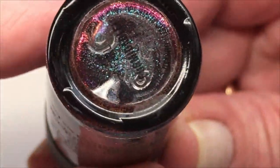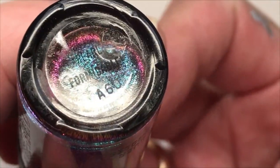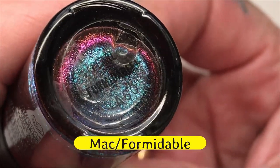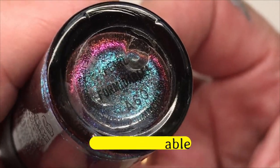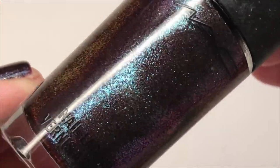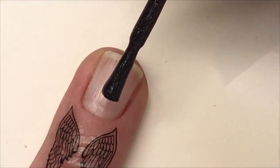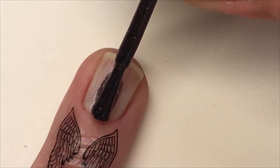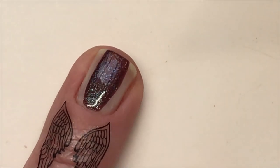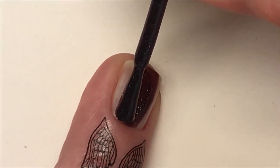So this one is called — I'm not sure if you can see it — it's called Formidable. That's what I will be swatching today. Look at that, isn't that extremely beautiful? Wow.